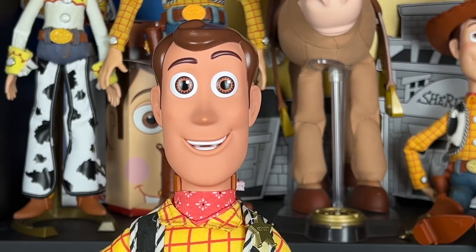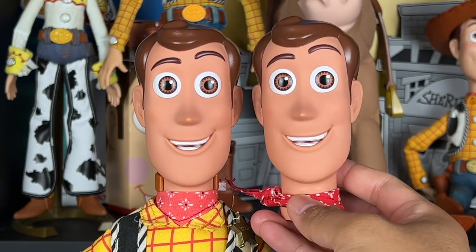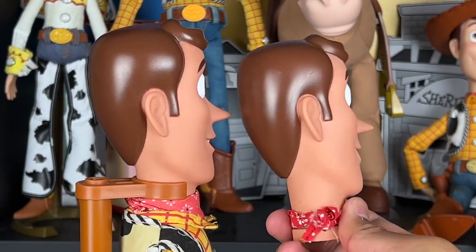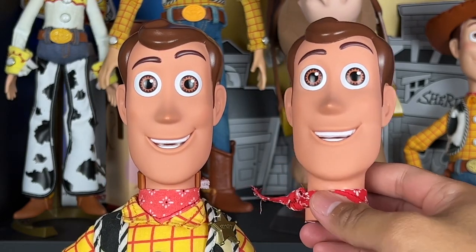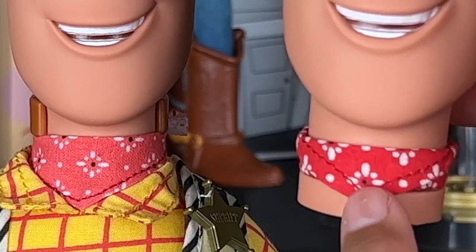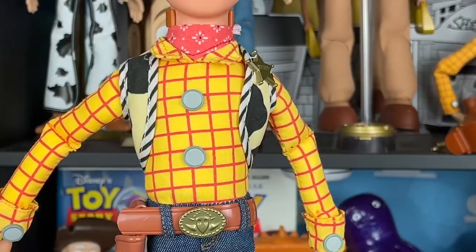We'll start with the head of this JC Penny exclusive Woody. Looking at the 2023 Disney Store Woody — wow, it looks exactly the same. I don't really see any differences in the shading or the coloring; it's basically the same head. The one thing I did notice though is that the bandana on the JC Penny one is a more faded, less vibrant red compared to the Disney Store version. I might swap it for the Disney Store one.